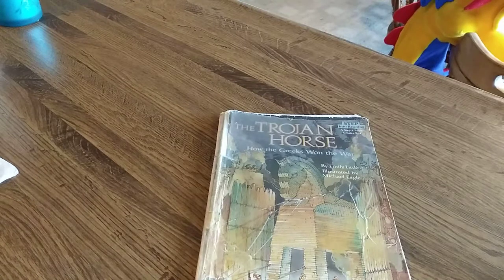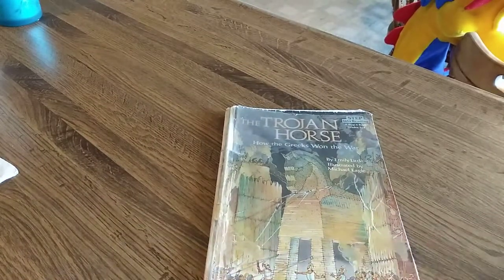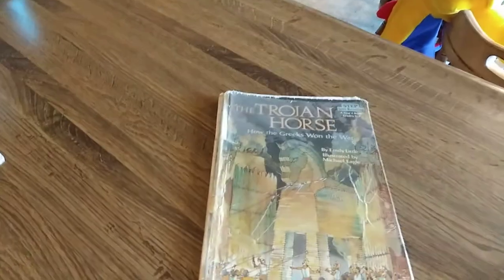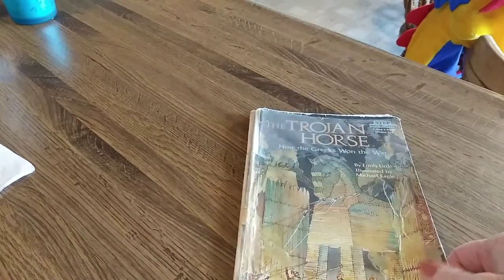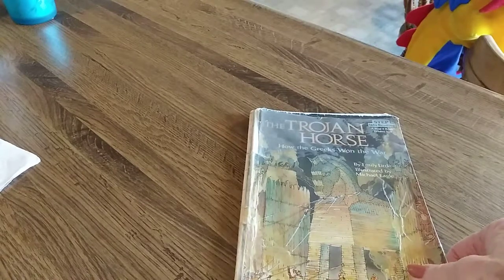Good morning, boys and girls. Before I read you the story called The Trojan Horse, another story for second and third graders in our wonderful intermediate section — the book is all beat up, as you can tell, we need to buy a new one of these. But first I want to show you something. See Mr. Dragon over there? He's scheduled for surgery this week, so you pray for Mr. Dragon. I showed the boys and girls in kindergarten when I read them Zeke the Caterpillar, but you may not have watched that video because that was for a younger group than those of you going to listen to the Trojan Horse.